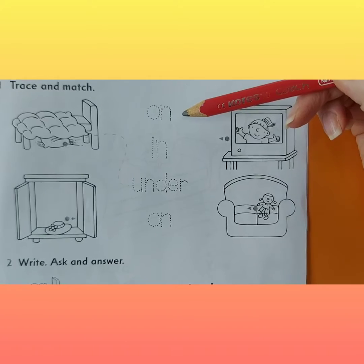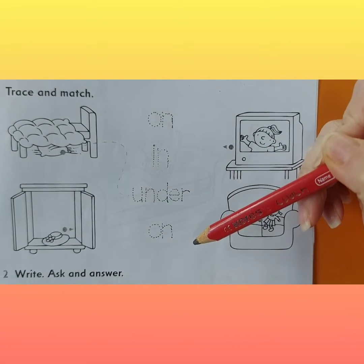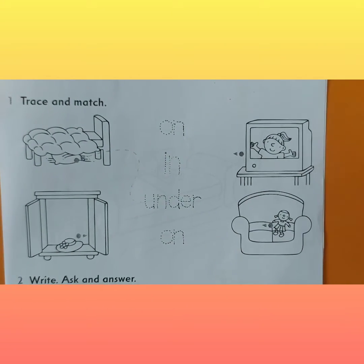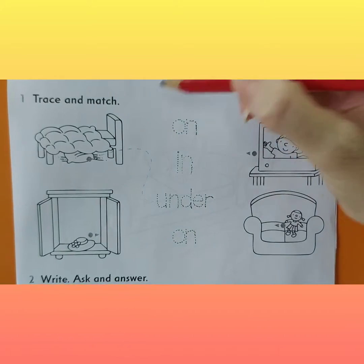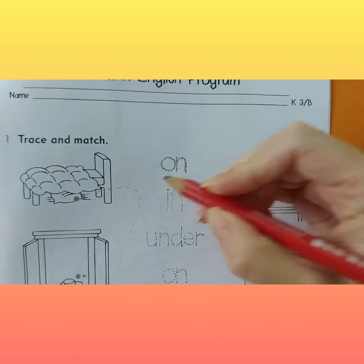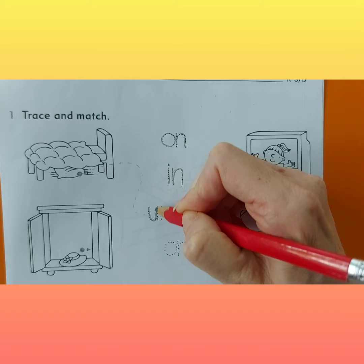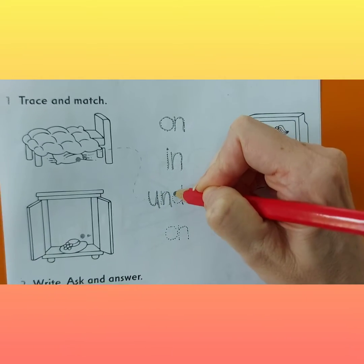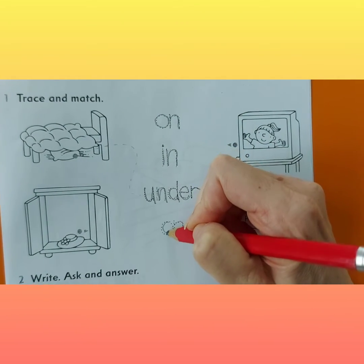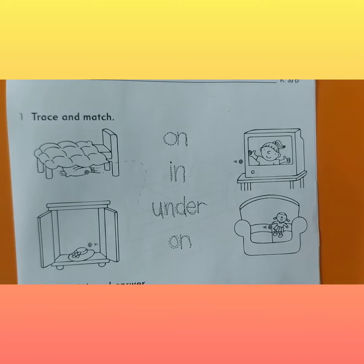Here we've got words: on, in, under. Please trace the words with your pencil — on, in, under. Write more beautifully than teacher Dori because this is not nice. The first one is already done for us as an example.